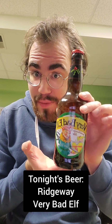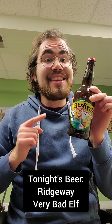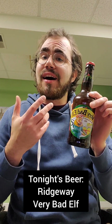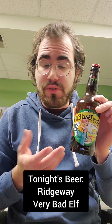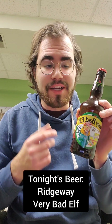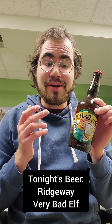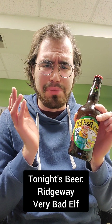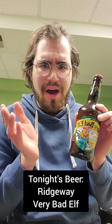All right ladies and gents, tonight's beer is Ridgeway Very Bad Elf. This is an English Strong Amber Ale. The other day, if you watched my beer review, I reviewed the Ridgeway Bad Elf, which is an English Pale Ale, and it was not very good — very just dull, bland and watery pale ale.